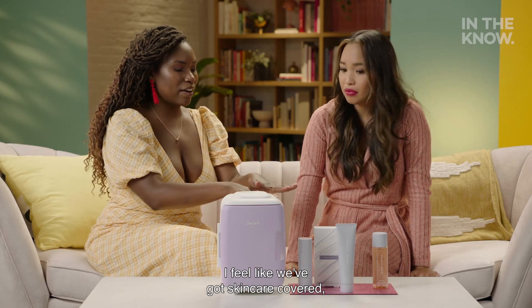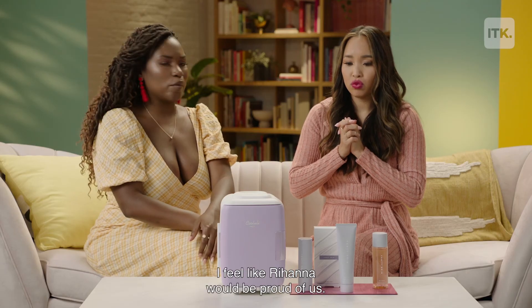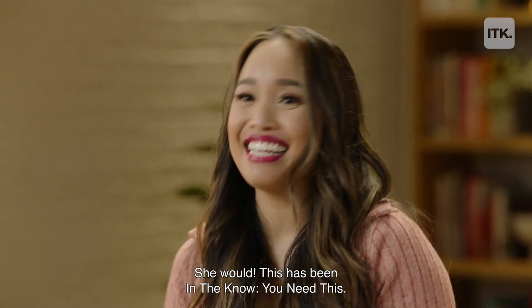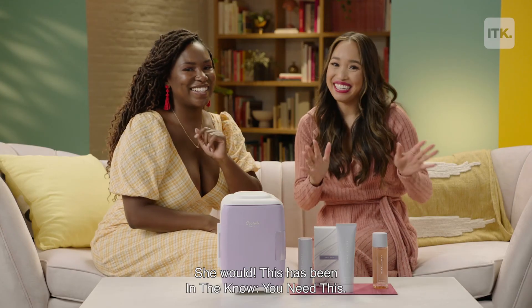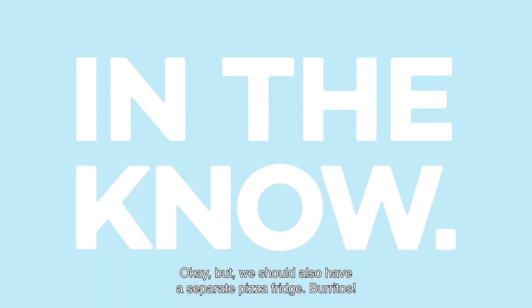I feel like we've got the skincare covered and we've got the care for our skincare. I feel like Rihanna would be proud of us. This has been In The Know — you need this. Okay, but we should also have a separate pizza fridge. Burritos. Okay, but skincare.